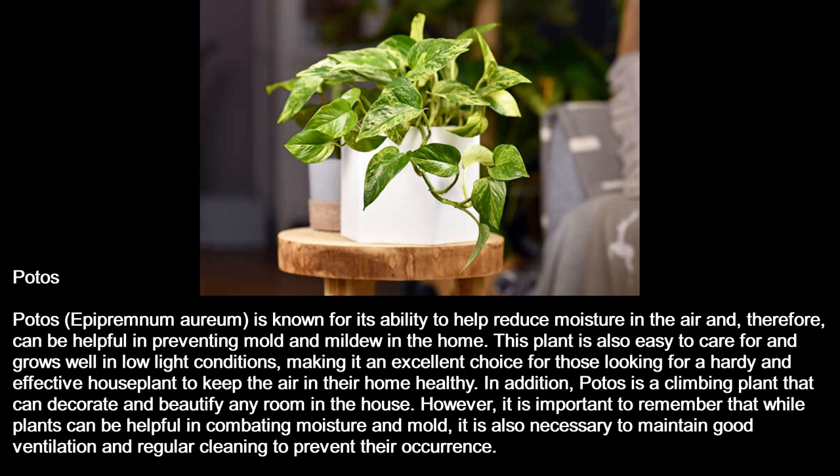However, it is important to remember that while plants can be helpful in combating moisture and mold, it is also necessary to maintain good ventilation and regular cleaning to prevent their occurrence.